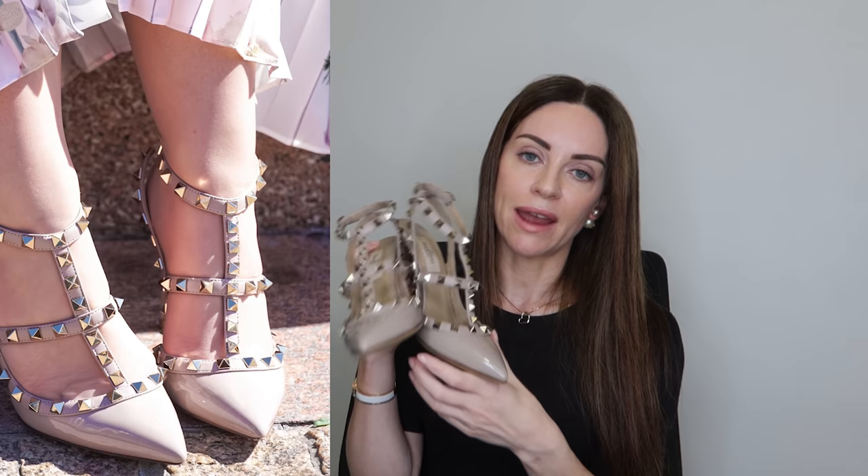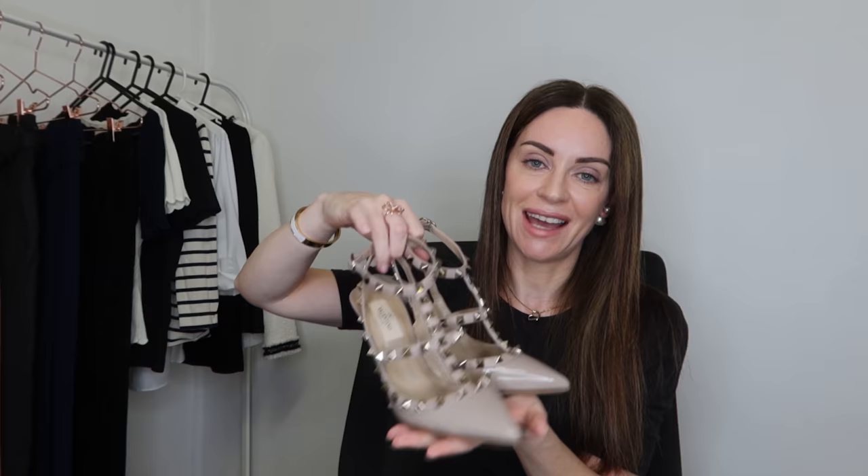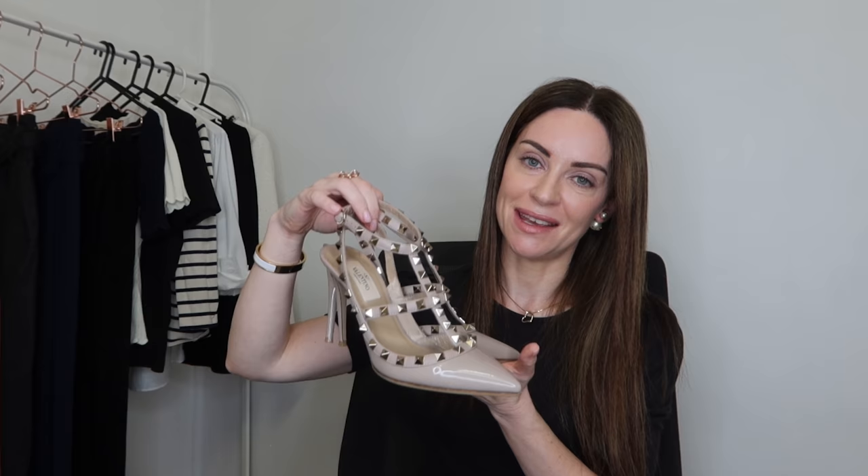One great thing about patent leather is that it doesn't show signs of wear as much compared to calfskin or lambskin, and it's a lot easier to clean. As always, I got the protective shoe grips put on by the cobbler. That's probably the highest heel in my collection — they're really pretty with the Rockstud detailing. I know they're not for everyone but I always wanted a pair, so I'm really happy to have them in my collection.